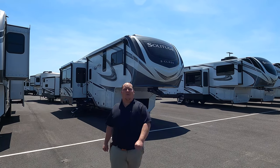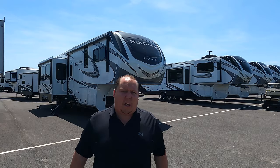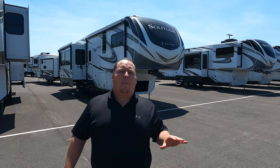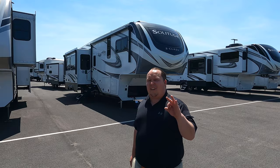Hey everyone, I'm Matt. Welcome back to another video. Today I'm super excited — we're taking a look at a big fifth wheel that has one of the most unique bunk rooms. This is a 2021 Grand Design Solitude model 3550BH. We're going to look at the outside features first, then the inside features, then give you three things we love about the Grand Design and three things we dislike.